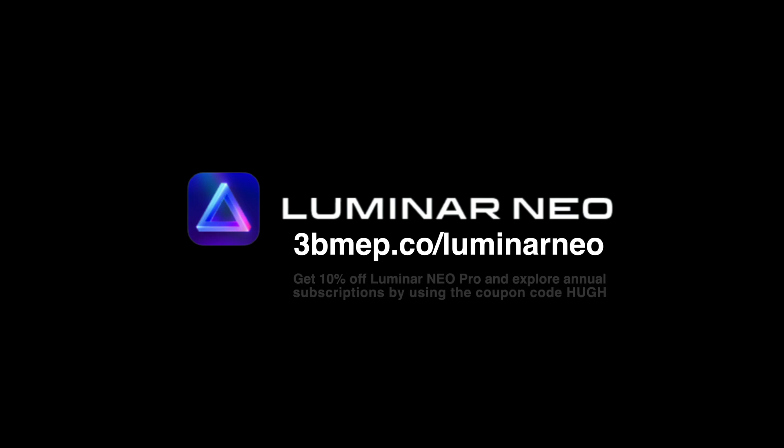This video is sponsored by Skylum, makers of photography editing software Luminar Neo. If you want to simplify the path to wow — less futzing, more fun with your photo editing — hop over to 3bmep.co/luminarneo to learn more. And if you decide to go for it, save 10% by using the coupon code HUE. Thanks, Skylum.